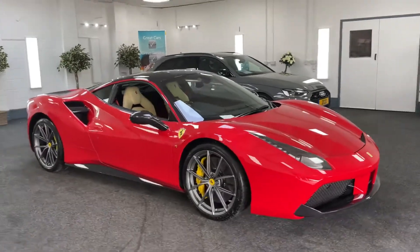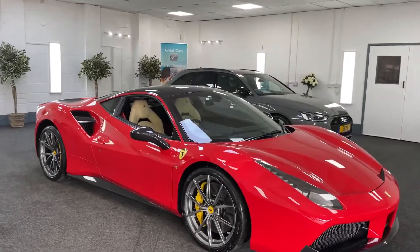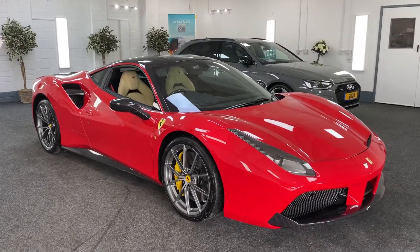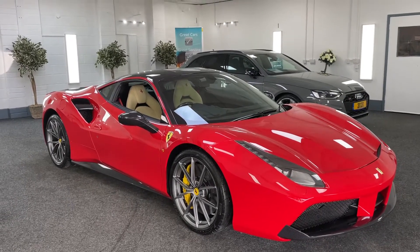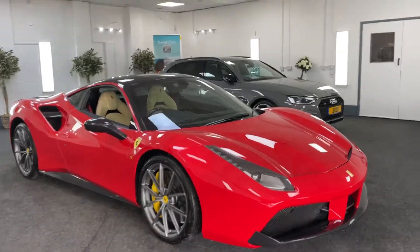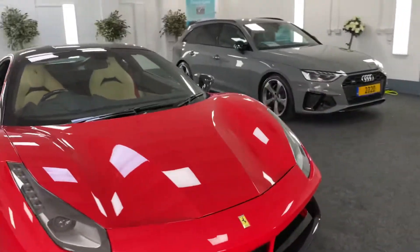I don't need to say much to this, do I? This is a 2018 Ferrari 488 GTB, two owners from new, and the car's done 3,600 miles at the moment. The mileage will go up a little bit because I'll use this. She is absolutely stunning.